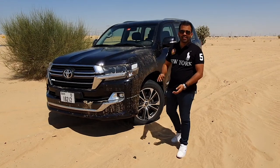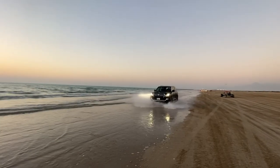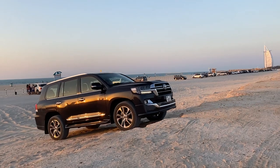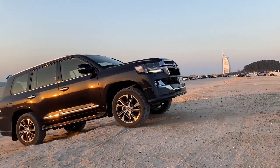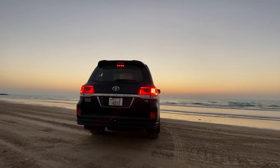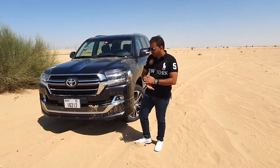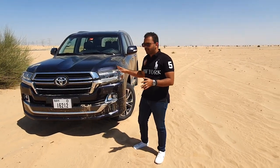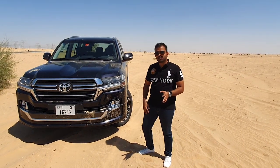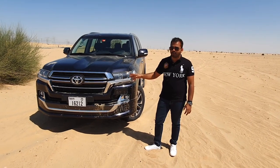This is the 2020 Land Cruiser, and you are tuned in to V8 DXP. For the 2020 variant, the Land Cruiser has really transformed itself. The look is pretty much the same as the 18s and 19s, but Toyota has done a lot of changes on the inside of the car, and it really speaks when you drive this car on road.